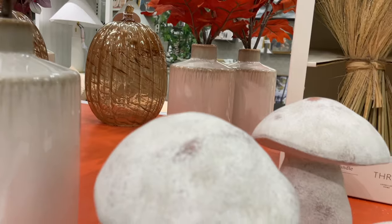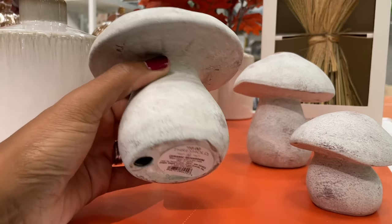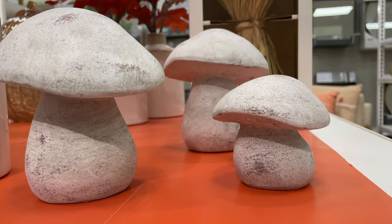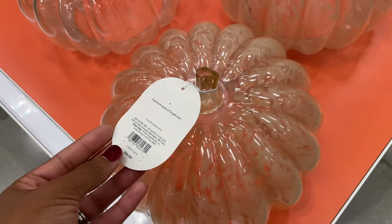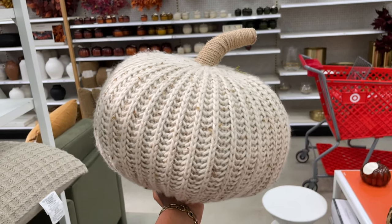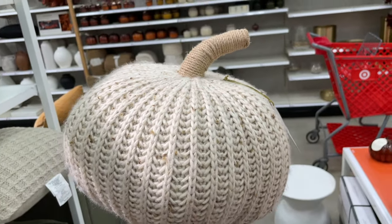They also had gorgeous mushrooms with amazing texture — ten dollars for the bigger one and five dollars for the small one. All the potted plants were so pretty, plus bigger glass pumpkins and lighter colors for fall. So many blankets and pillows, but the one that caught my eye was this pumpkin pillow at twenty-five dollars. If you tried to get this from Pottery Barn it would cost you fifty or sixty dollars, so I can't wait to come back and show you more of what's coming out for fall and Halloween in the Threshold collection.